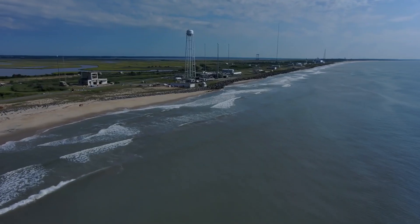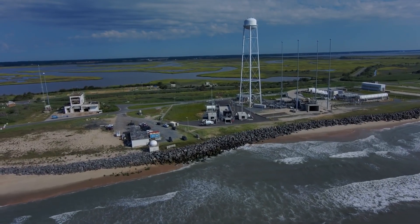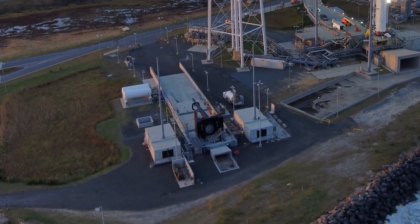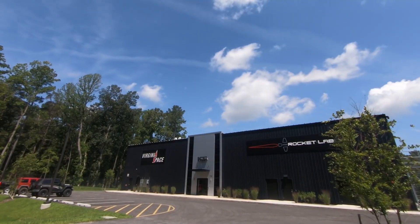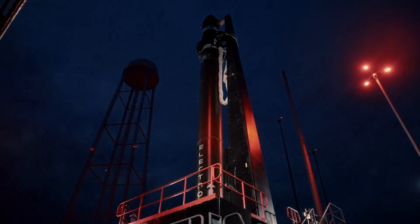Launch Complex 2 is based on Wallops Island, Virginia. It was strategically selected to be in Virginia primarily because of its low activity. We've got access to a relatively high part of the launch calendar at Wallops itself. It also includes the integration control facility that's located off-base, so it's completely de-conflicted from any on-base operations.